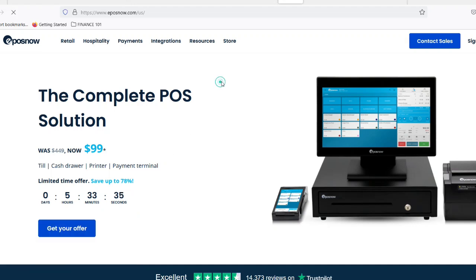Imagine running your business from anywhere — checking inventory on your phone, or managing staff from the beach. Work-life balance for anyone. Sounds pretty sweet, right? Well, that's the promise of cloud-based POS systems.